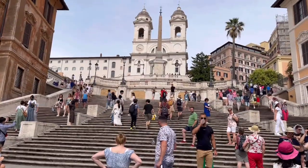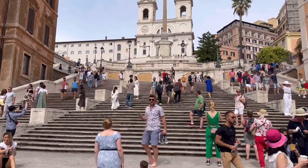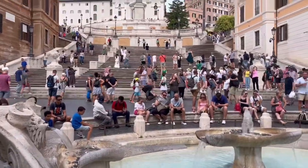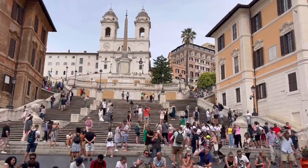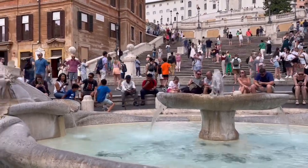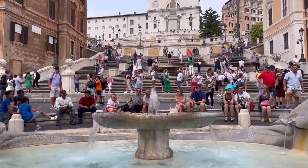With its characteristic butterfly plan, the Spanish Steps is one of the most famous images in the world, as well as one of the most majestic urban monuments of Roman Baroque style. At the foot of the stairs you will find the famous Barcaccia fountain, which gives the square and steps an artistic landmark that catches your eye.